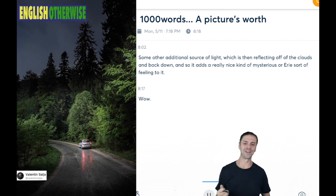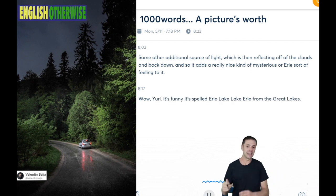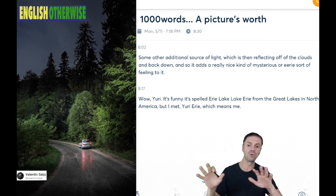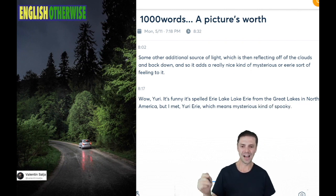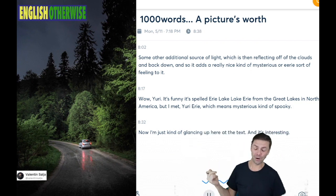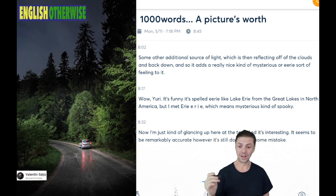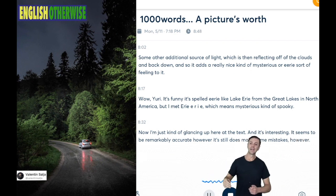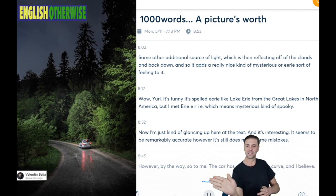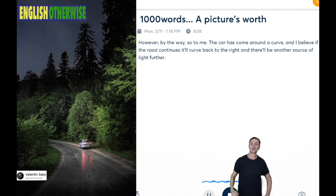"Eerie" — it's funny, it's spelled like Lake Erie from the Great Lakes in North America, but I meant eerie, E-E-R-I-E, which means mysterious, kind of spooky. Now, glancing up at the AI transcription text, it seems to be remarkably accurate, though it still does make some mistakes. So to me, the car has come around a curve, and I believe if the road continues, it'll curve back to the right, and there'll be another source of light further back beyond those trees.